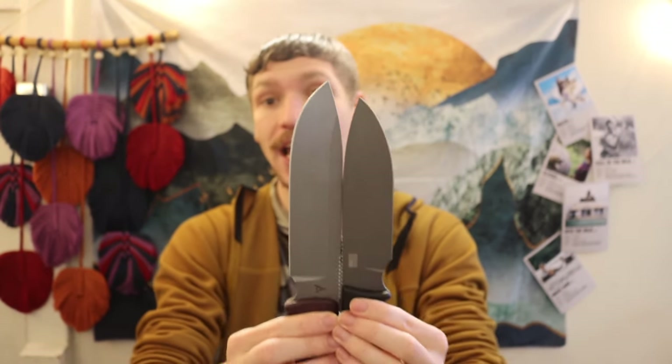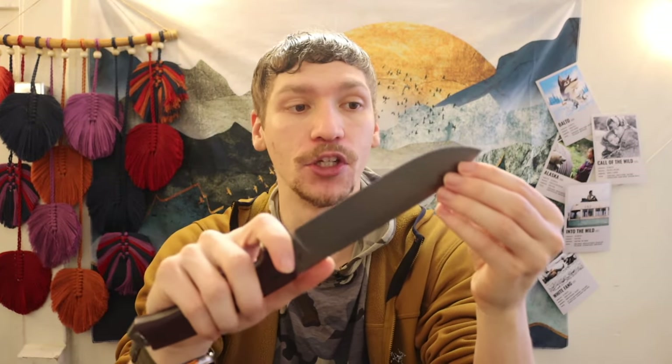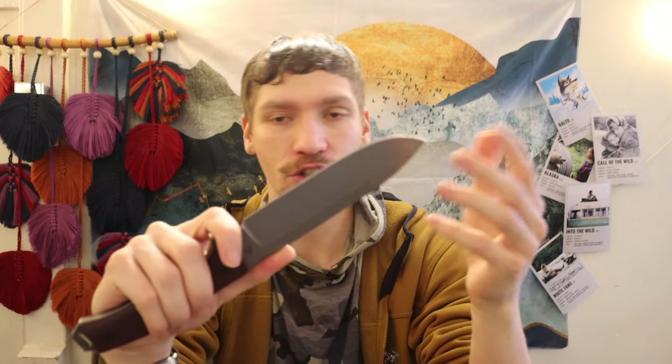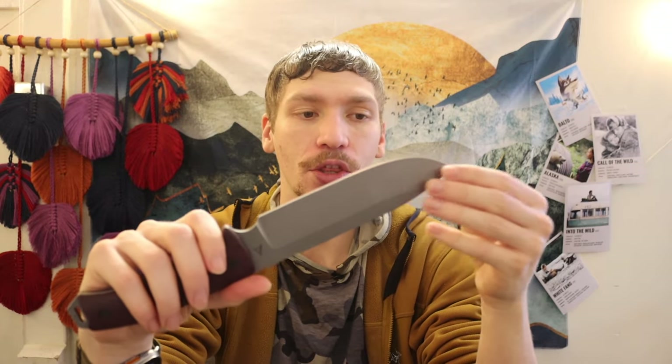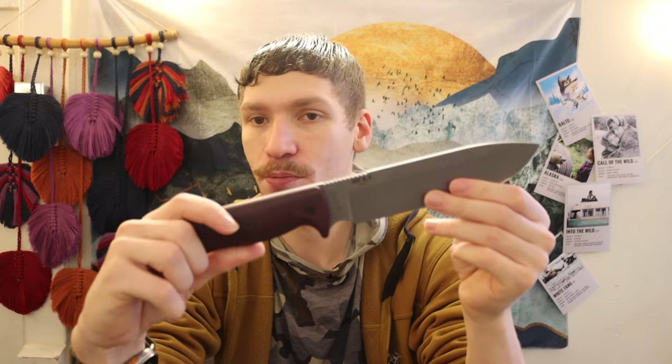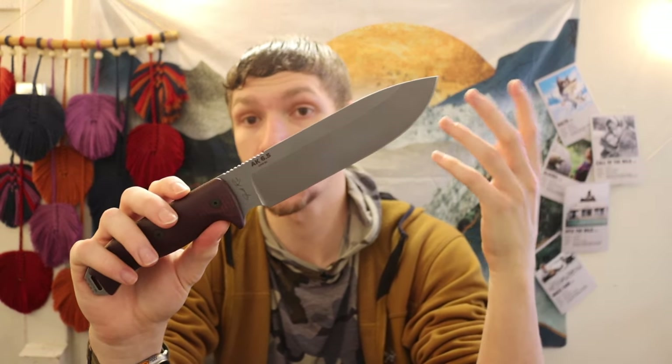This is a Survive GSO 5.1 and this is an AK 6.5 — take the size comparison for what it's worth, they are fairly similar. If you were wanting a GSO 5.1, I'd recommend the 6.5. AK makes other models ranging from a three-inch blade up to an eight-inch. The AK8 is a larger, more chopper-style blade, while the AK3 is a smaller, more EDC-styled blade. I'd probably stick with the 6.5 for general-purpose survival and field knife use.